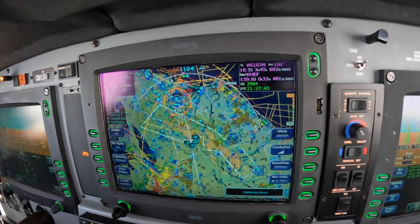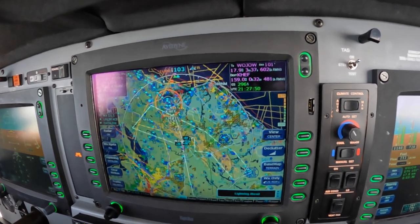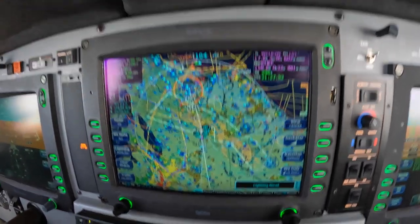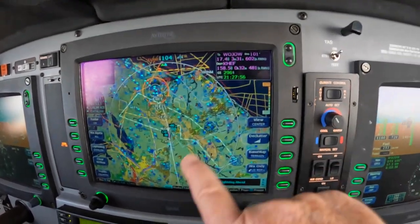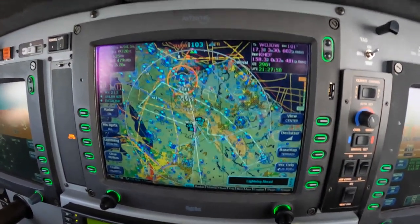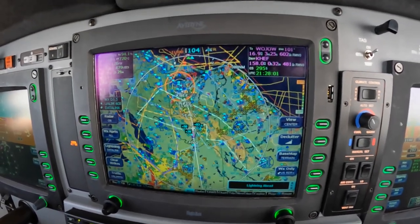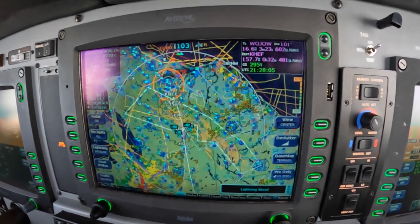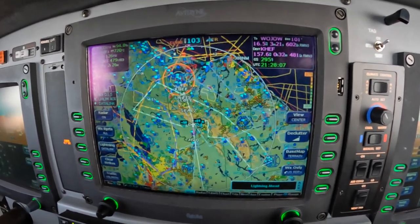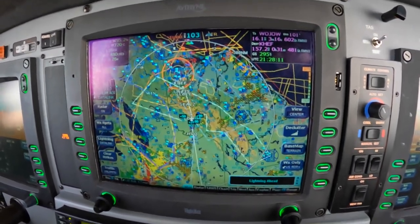What we're looking at here is the ground view with a center view, and I like that Avidyne gives us this capability. We can see traffic and weather behind us or in front of us. We've been making our way from St. Louis to Manassas, Virginia, with widely scattered thunderstorms, rain showers, and only a few deviations.